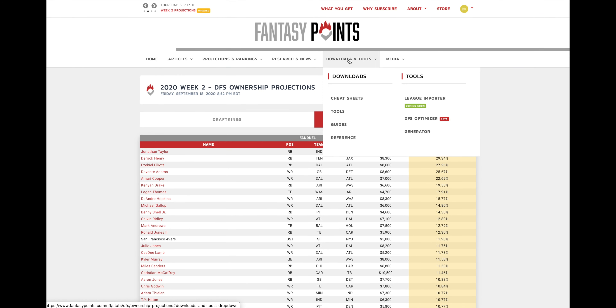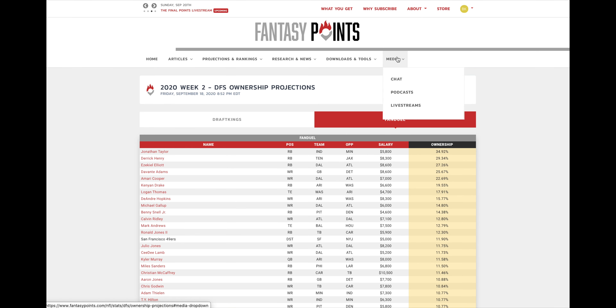In downloads and tools, it's pretty simple — our cheat sheets, which are a bit obsolete now that the season is underway, but you can also access other tools from here as well.